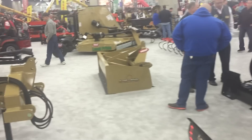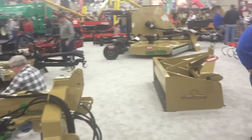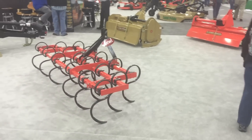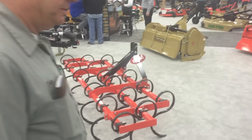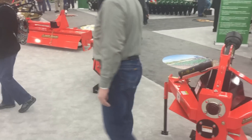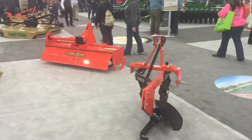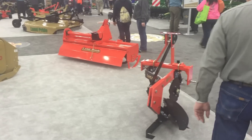Blades and box blades. Well, these are the Mallory Farm 17. I'd like to have a plow. Don't need a plow, but I'd like to have one.